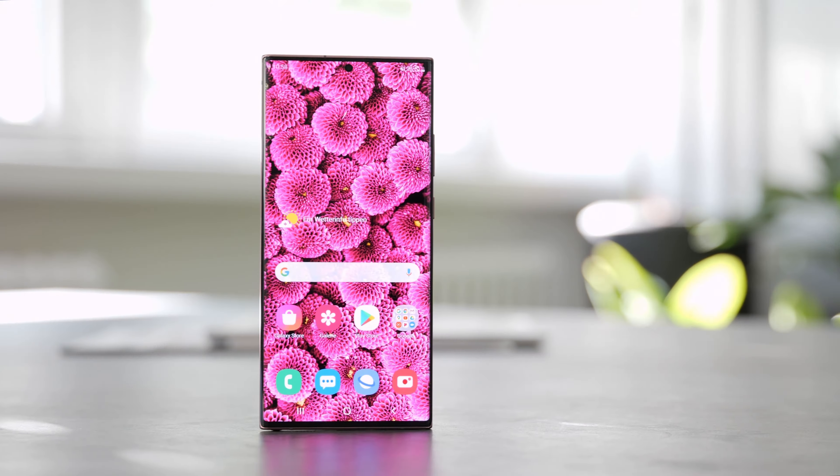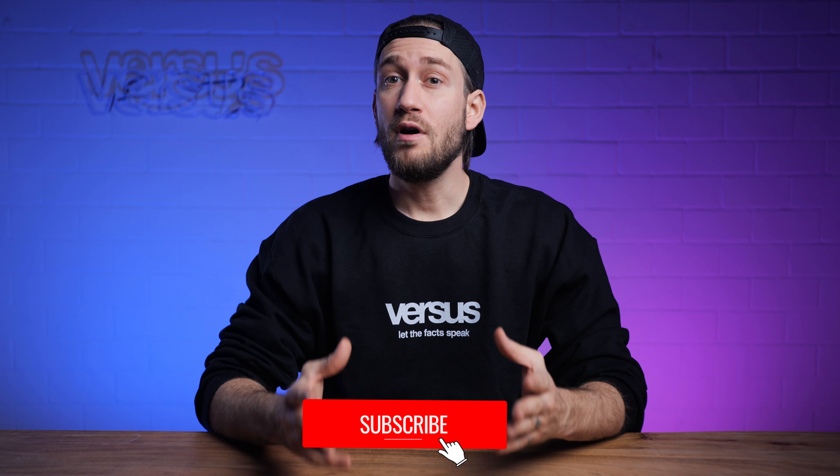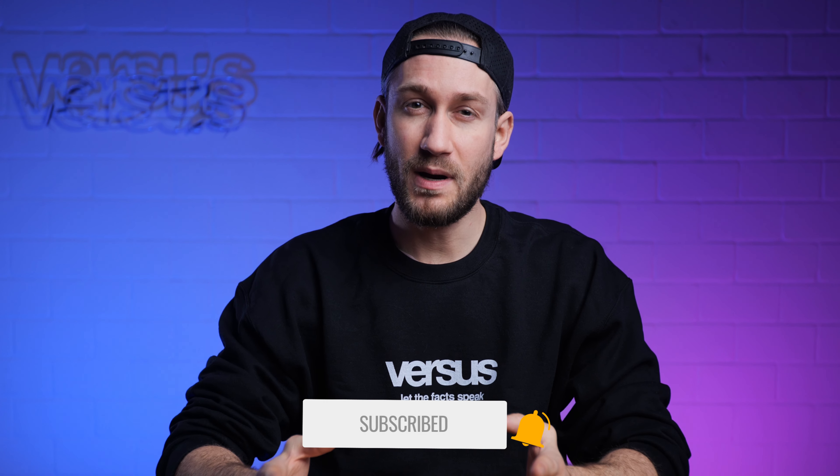Hi there, my name is Sam from Versus.com and welcome to a new comparison video between the Samsung Galaxy Note 20 Ultra and the Huawei P40 Pro Plus. We are comparing both phones in terms of display, performance, camera, design and battery. Stay tuned and find out which phone is in our opinion the better phone. If you'd like to see more videos like this, feel free to subscribe and hit the notification bell. Let's start straight away with our review — let the facts speak.